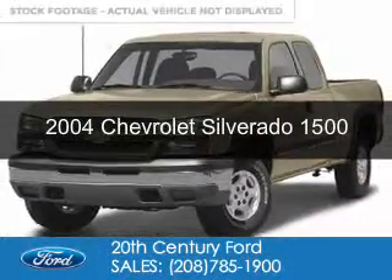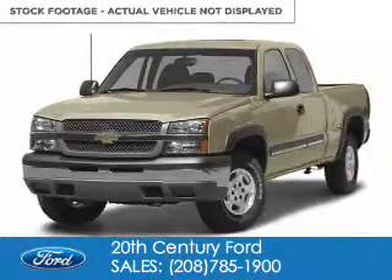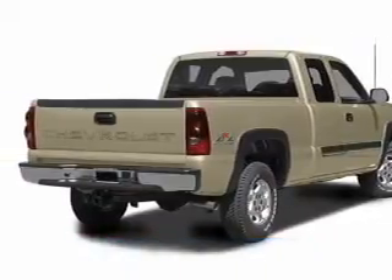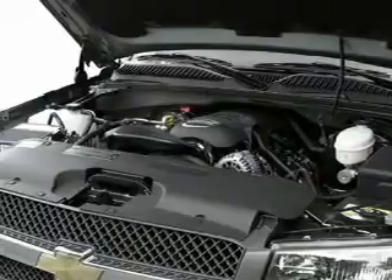This is a used 2004 Chevrolet Silverado 1500. It's powered by 4-wheel drive, a 5.3-liter, 8-cylinder engine, and a 4-speed automatic transmission.